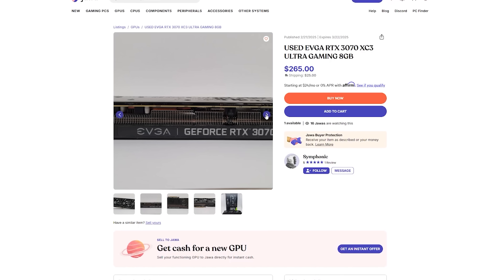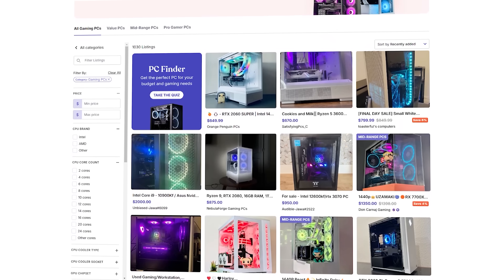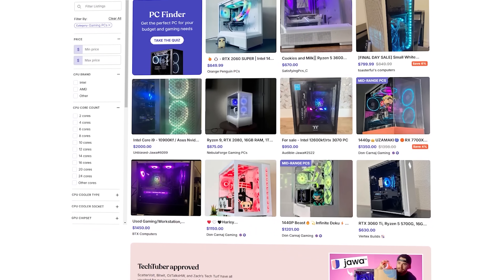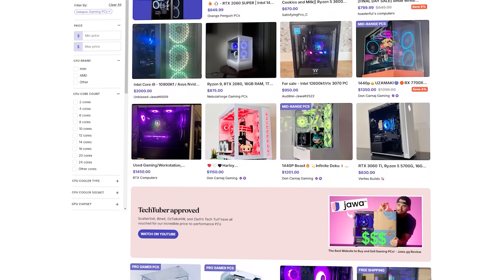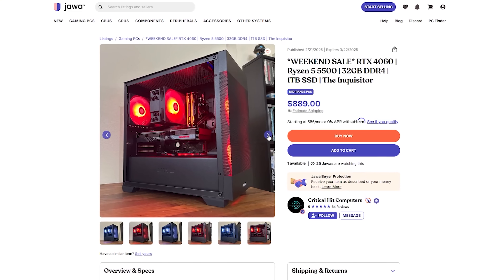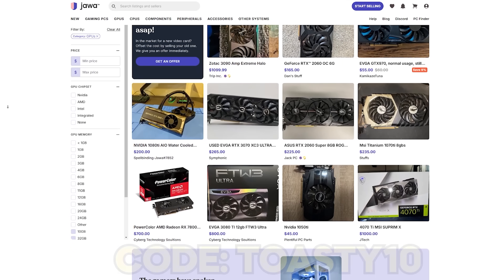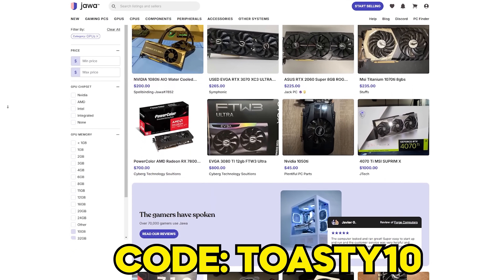One of my favorite finds today in the GPU section is an EVGA RTX 3070 for just $265. And if you're in the market for a gaming PC, the pre-built section is filled with super solid options packed full of performance for the price — for example, this RTX 4060 and Ryzen 5 3500 PC for $889. To do some deal hunting yourself, check out jawa.gg and use code kotosi10 to save 10% off your order up to $10.